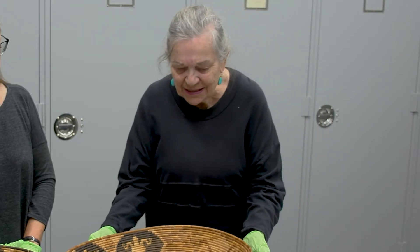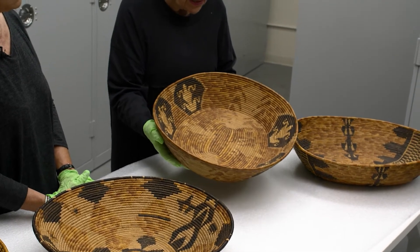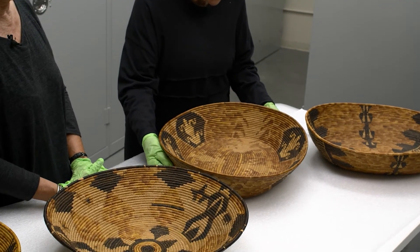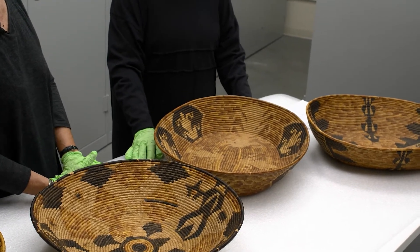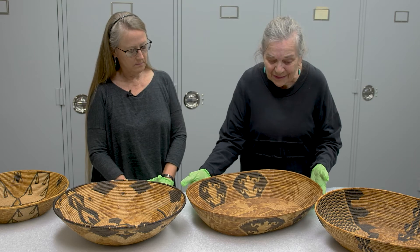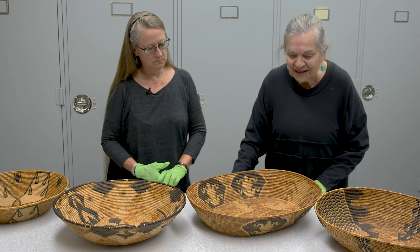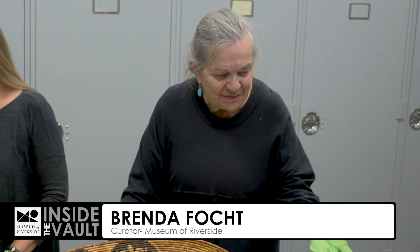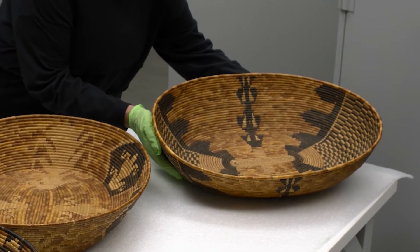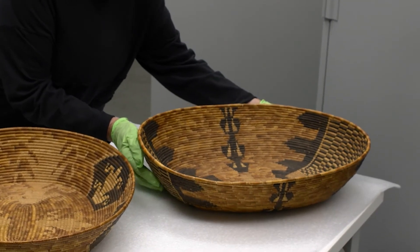But this one basket right here — we know from the records it has a Mountain Cahuilla association. The one woman of Mountain Cahuilla heritage, her name is Toriba Lucero, and she married a Luiseño man and lived at Soboba. So this is about the only basket here that we could actually be fairly accurate in our identification. This basket over here is also attributed to Mountain Cahuilla supposedly, but we don't know who the maker is.